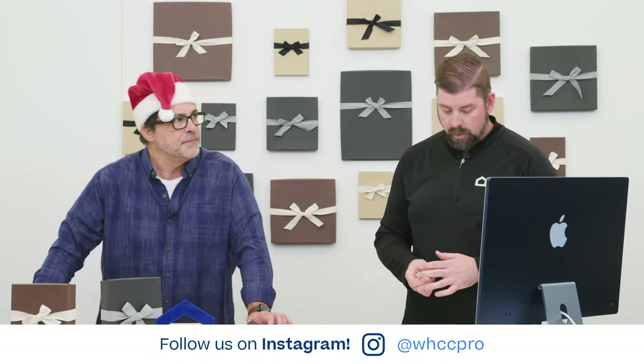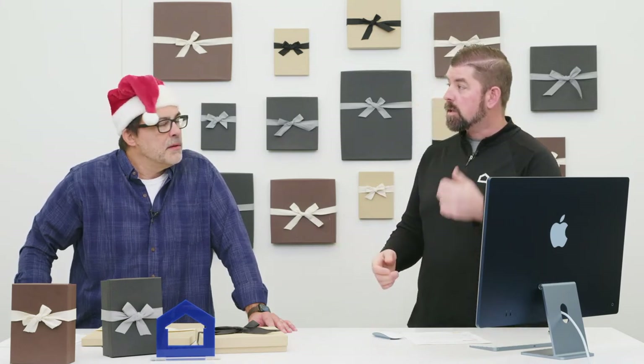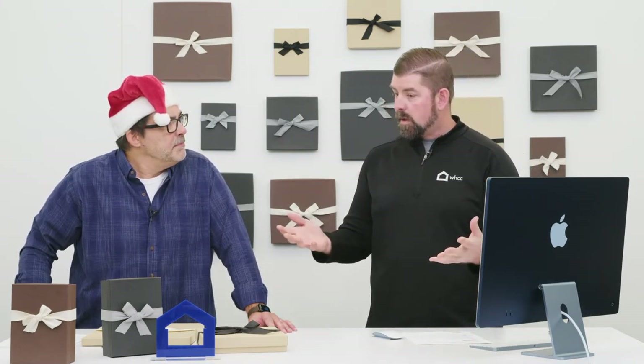Absolutely. Our good friend Christina made a fun little video for us to watch about premium packaging. She was out in the lab in the area where it gets done, showing different options and colors and all the fun things. So let's take a peek at that first.